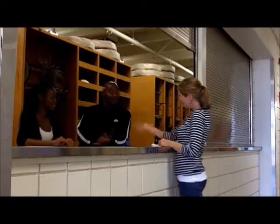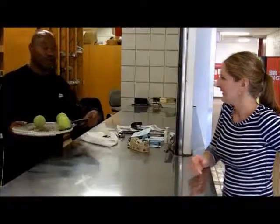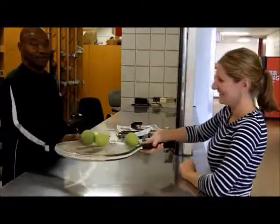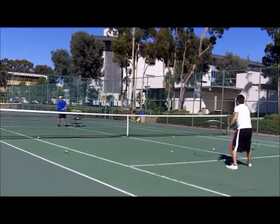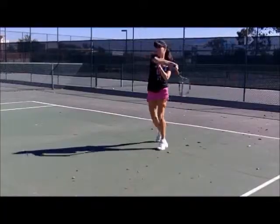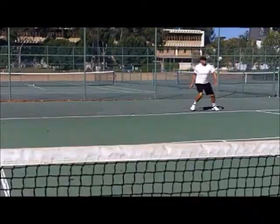Don't worry if you don't have your own equipment. You can check out everything you need at the front desk with your student ID. Remember, you don't have to be enrolled in a tennis class to play — just grab a friend for an energizing rally that will set the courts on fire. For more information, call this number.